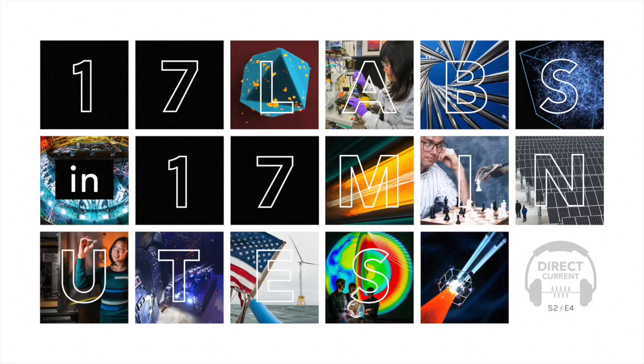All right, have a podcast about energy — the jewels that these national labs are, in terms of science and scientific capabilities. Big dreams can happen. Keeping our nation safe. Clean energy is the way of the future. It's America's economic engine. It's science for the people. This is Direct Current. All right, here we go. Synchronize your watches. 17 minutes starts now.